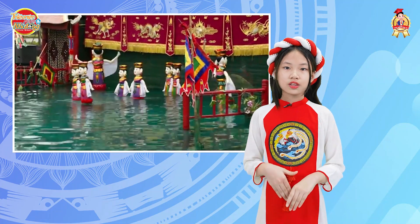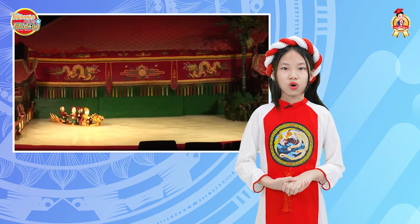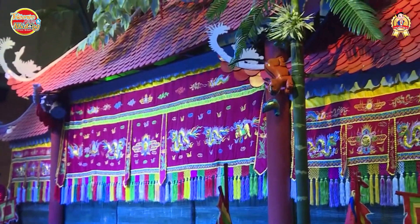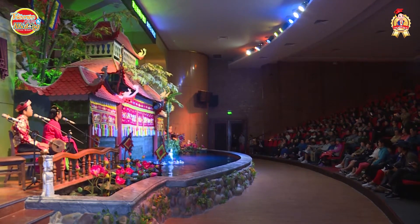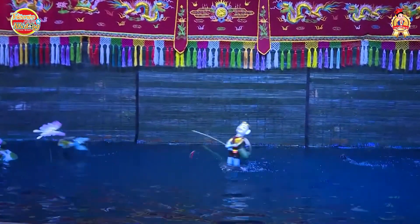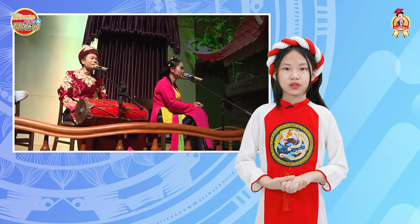Last but not least, costume and setting. The performance takes place on a water stage, known as a water puppet theater. Resembling a large shrine in Vietnamese temples, the surroundings are adorned with flags, fans, elephants, and gate hangings. On the stage, wooden puppets bring the story to life, controlled by puppeteers using a system of poles and strings. Water puppetry performances are complemented by the sounds of drums and fireworks.